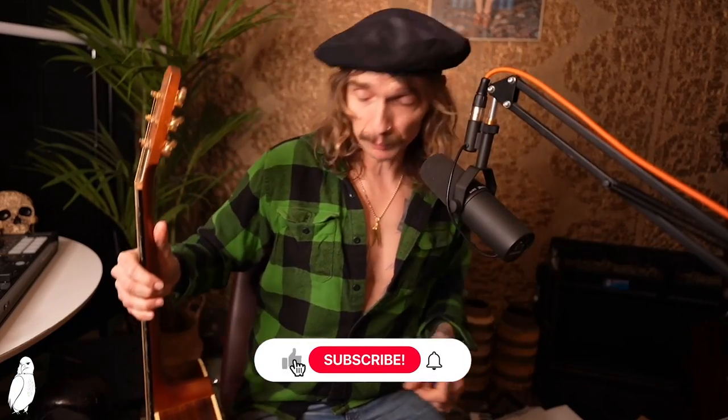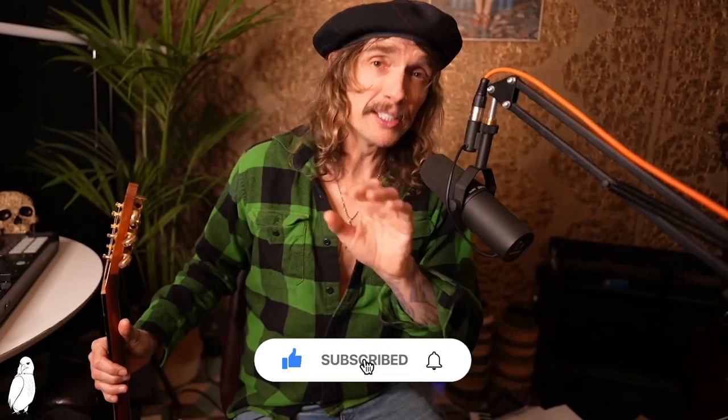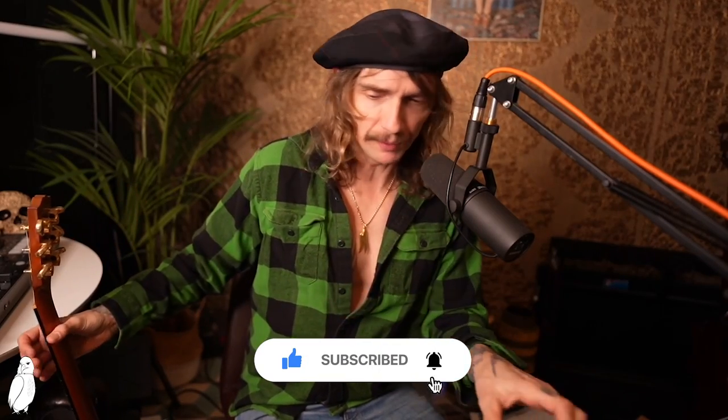Good day to you, it is I, Justin Hawkins. This is Justin Hawkins Rides Again, my YouTube channel. Please don't forget to like, subscribe, sign up for the alerts.